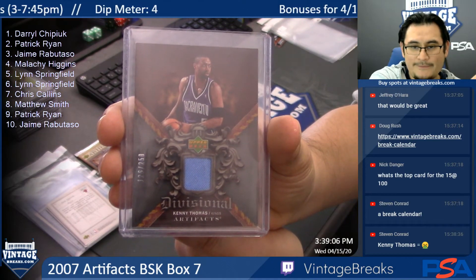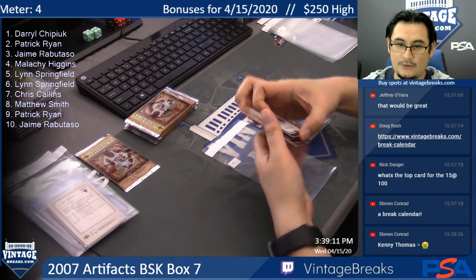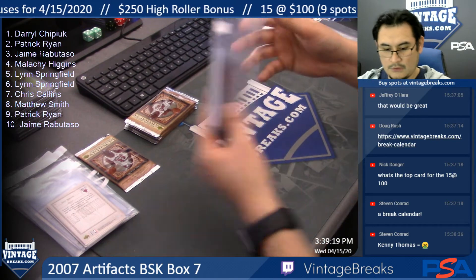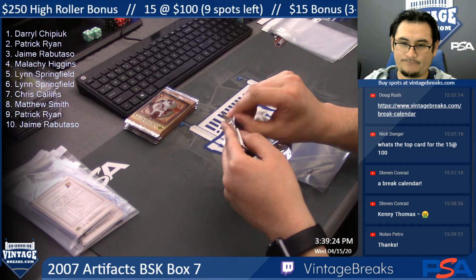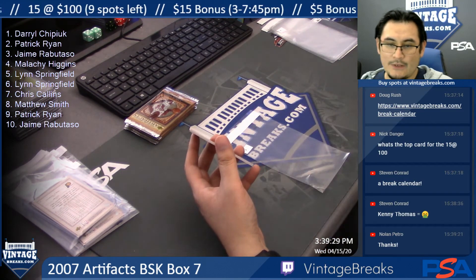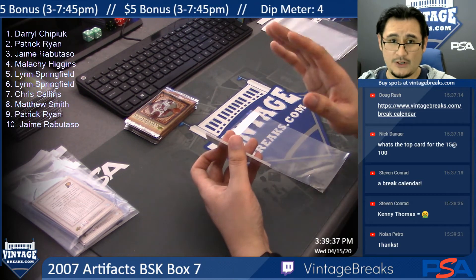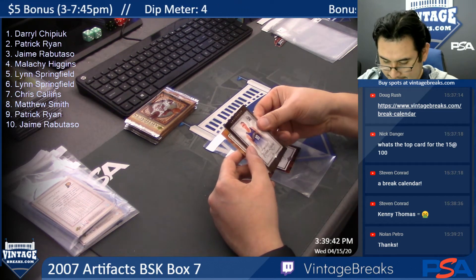What's up, Brad? Jamal Crawford and Andres Nocioni. Pack five — Lynn Springfield. What's the top card for the 15 at $100? From last night's Latent's Loft, it was a '66 Topps Frank Robinson — I think there are 15 cards, but the top card was Frankie. Spencer Hawes rookie — 217.